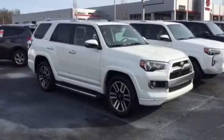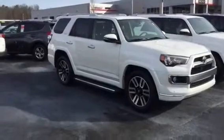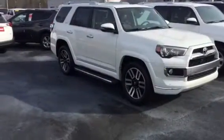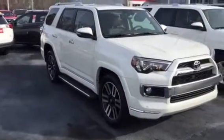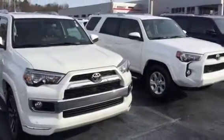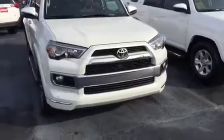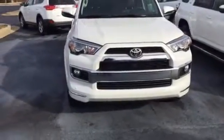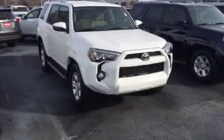This here is the Blizzard Pearl in color. Olivia, this is the one we spoke about on the phone. Got everything from your front and rear sensors, 20 inch wheels, running boards. And you can see the difference obviously between the Blizzard Pearl and the flat white on the SR5 right next to it.